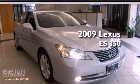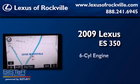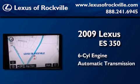This is a certified pre-owned 2009 Lexus ES350. It has a six-cylinder engine and an automatic transmission.